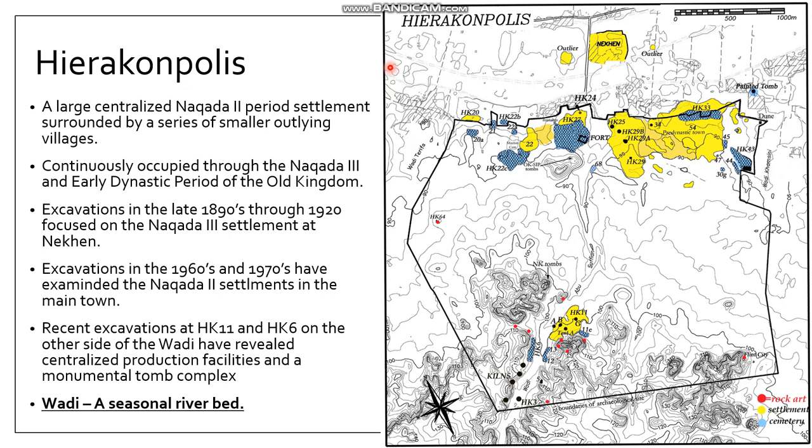Hierakonpolis is one of the most famous sites in ancient Egyptian history. It became an incredibly important site and continued to be so well into the Greek occupation of Egypt. The name itself is Greek — Hierakonpolis means 'city of the hawk,' and the hawk is associated with the Egyptian god Horus, whose religious practitioners worshipped here at the site.